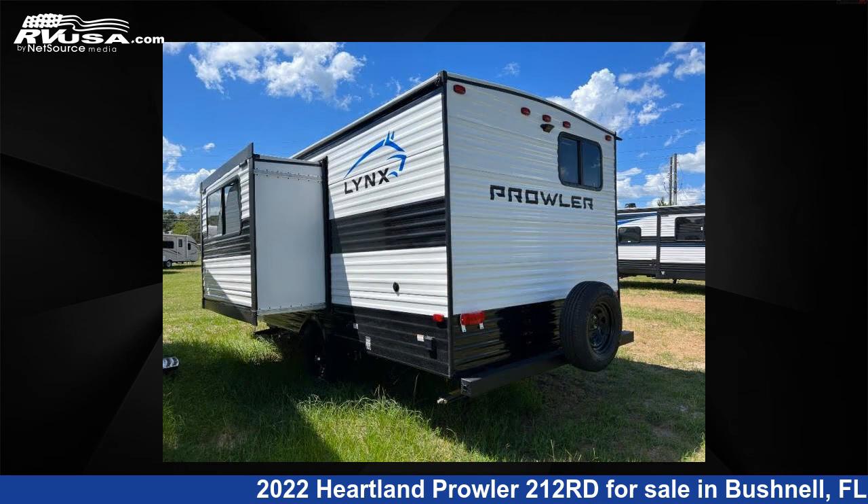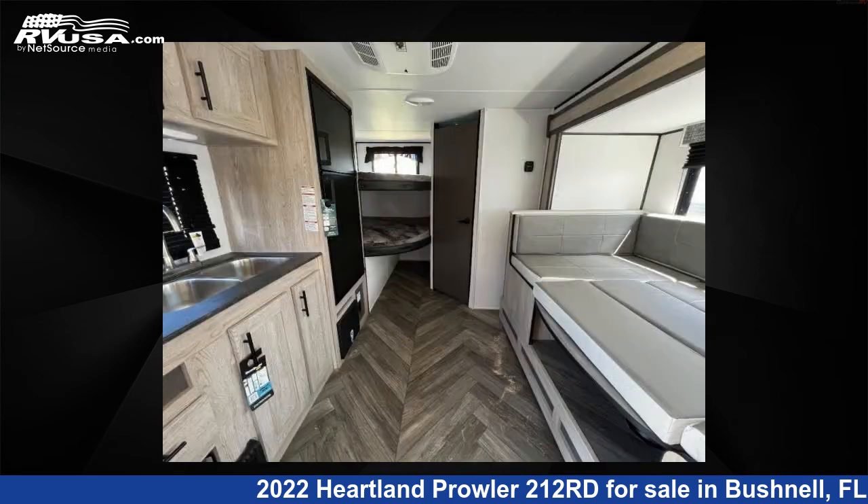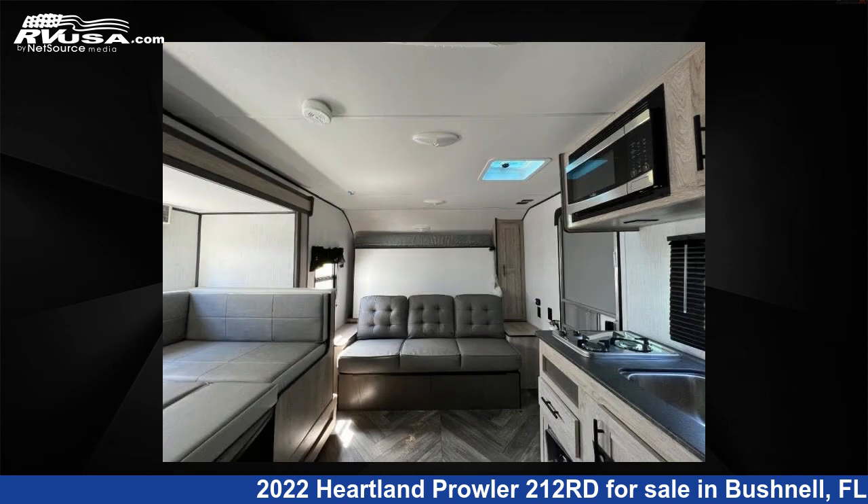The floor plan layout of this travel trailer features a front bedroom and U-shaped dinette. For more information and pricing on this unit, and to see all units available for sale by Optimum RV, visit RVUSA.com.